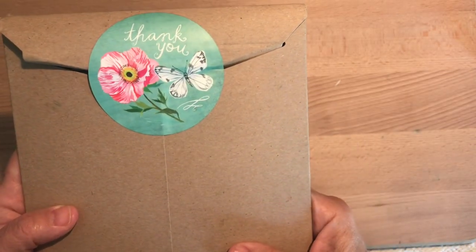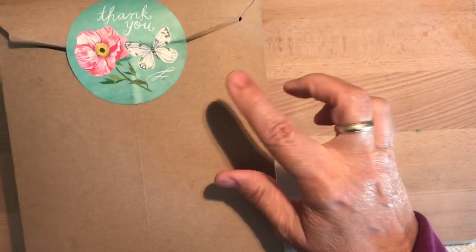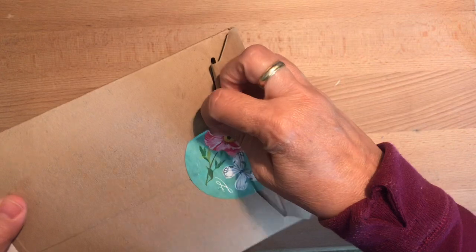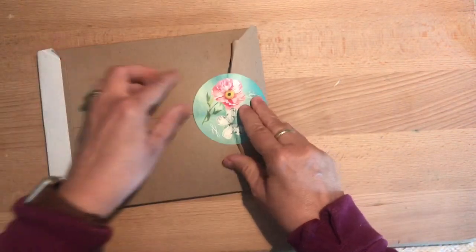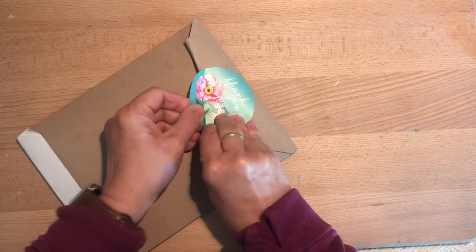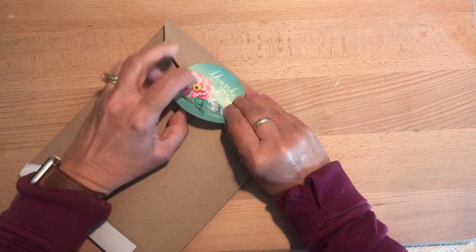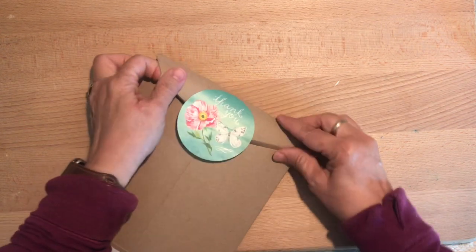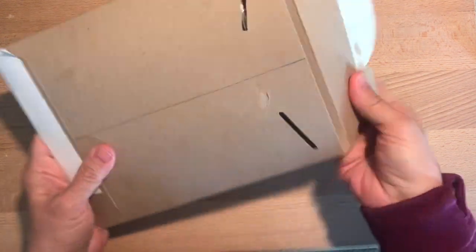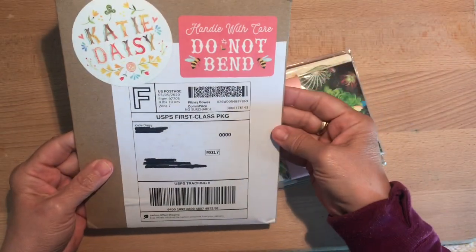She adds this neat little thank you sticker on the back, which I will try to preserve for my junk journal. On this shop they have the cutest stuff — there are prints, cards, and t-shirts available. It's just all really decorative and fun, so I wanted to order a few cards and some thank you notes. I've not seen it in person, I've only seen the shop.